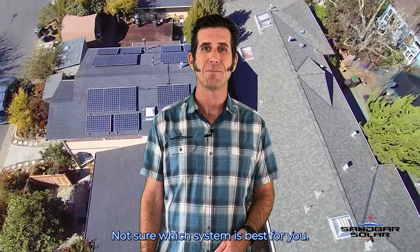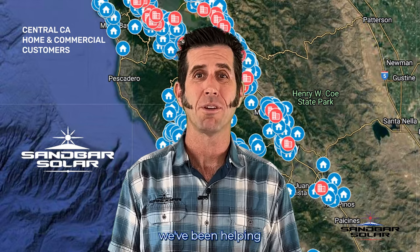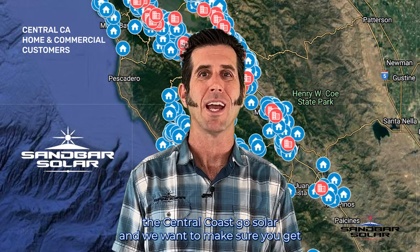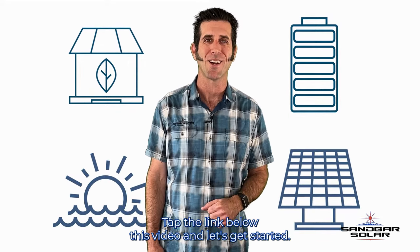Not sure which system is best for you? Give us a call and we can help you explore your options. Since 2004, we've been helping the central coast go solar, and we want to make sure you get all your questions answered. So let's talk solar and energy storage — tap the link below this video and let's get started.